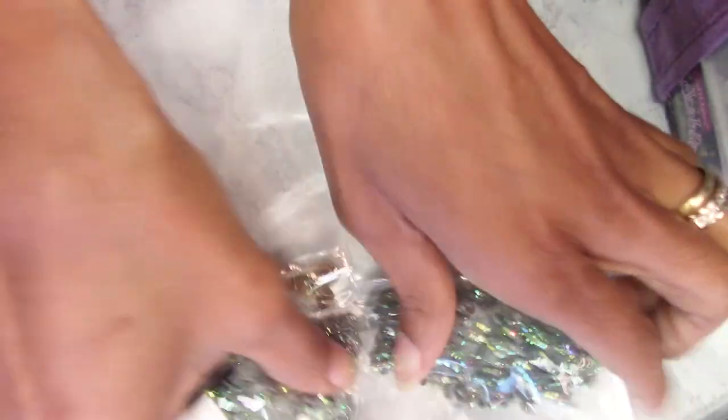Hi guys, my name is Wanda and welcome to my channel. Today we're going to be talking about rhinestones — how I store them — and I also have a little haul I want to share with y'all that includes rhinestones.